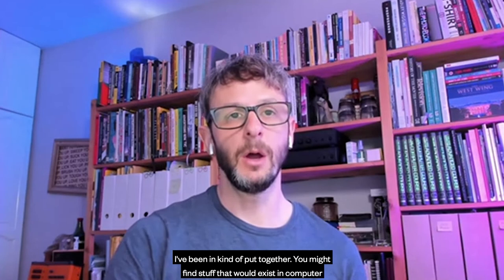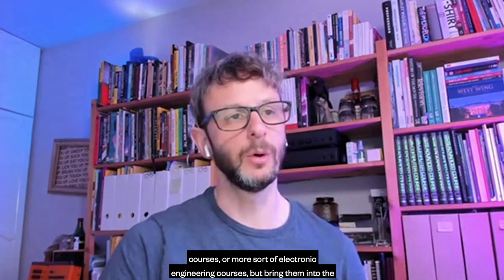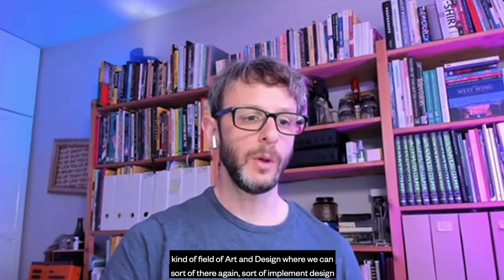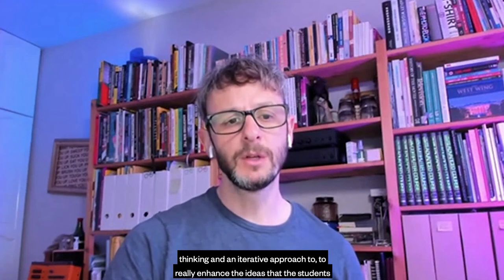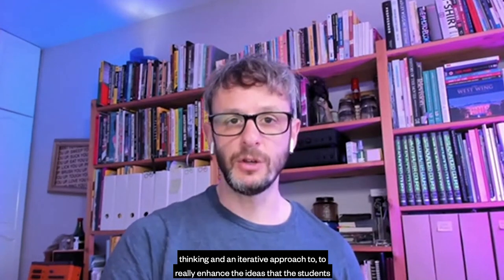You might find stuff that would exist in computer courses or more sort of electronic engineering courses, but bring them into the field of art and design, where we can implement design thinking and an iterative approach to really enhance the ideas that the students are having.